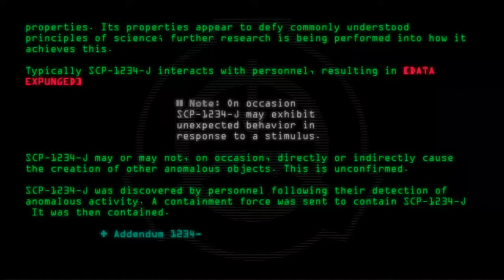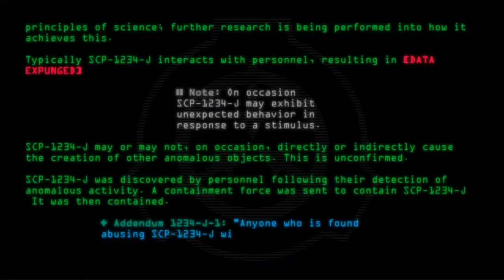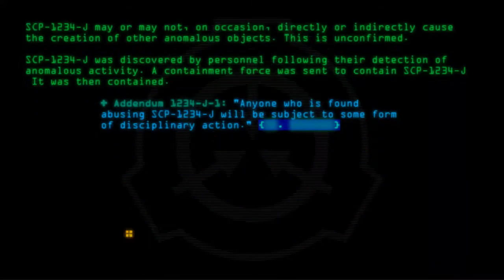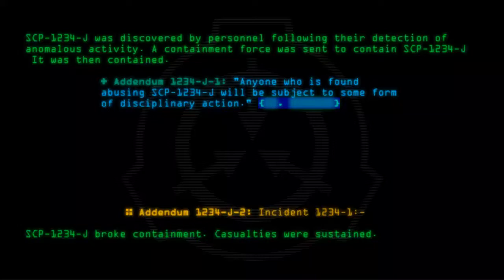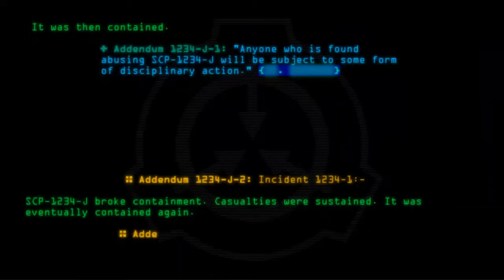Addendum 1234-J-1: Anyone who is found abusing SCP-1234-J will be subject to some form of disciplinary action. Addendum 1234-J-2, Incident 1234-1: SCP-1234-J broke containment. Casualties were sustained. It was eventually contained again. Addendum 1234-J-3: Audio log 1234-J-1.